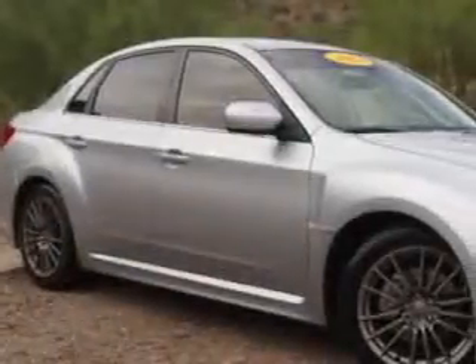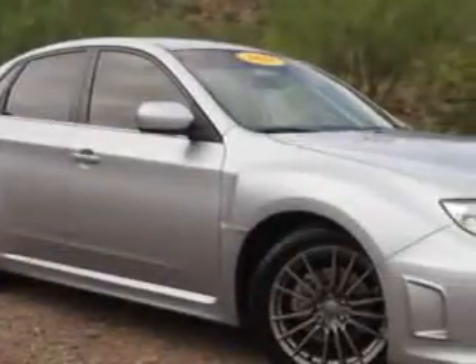You will love this ice silver metallic 2013 Subaru Impreza all-wheel drive, equipped with a four-cylinder engine and a five-speed manual transmission.